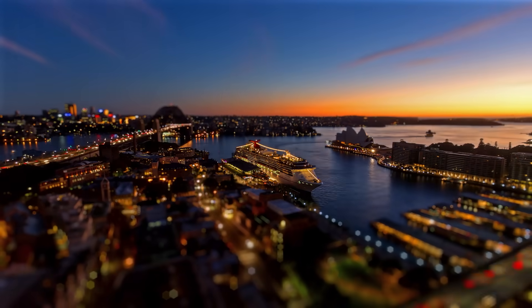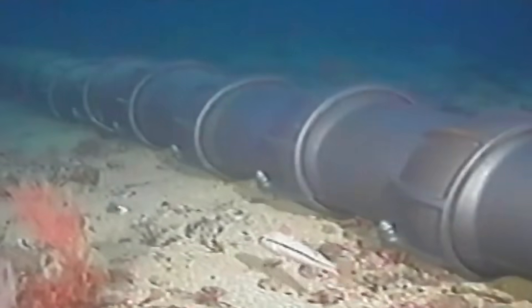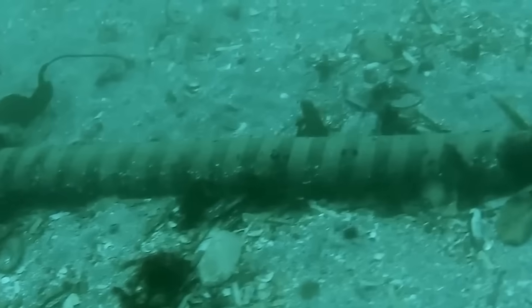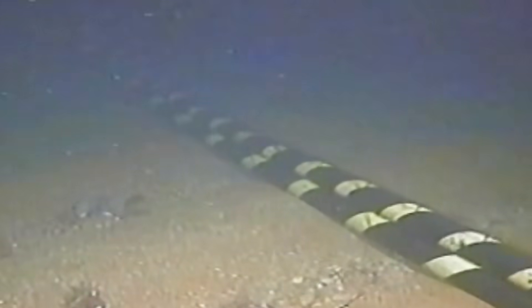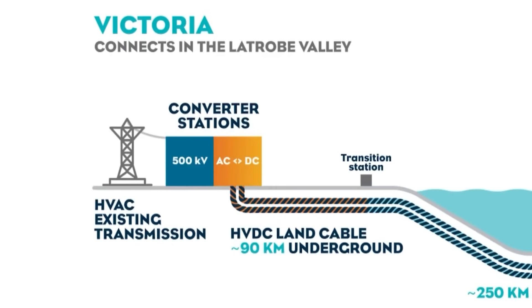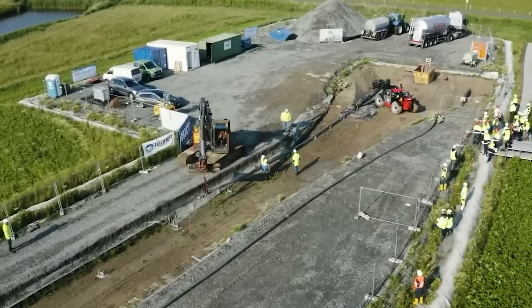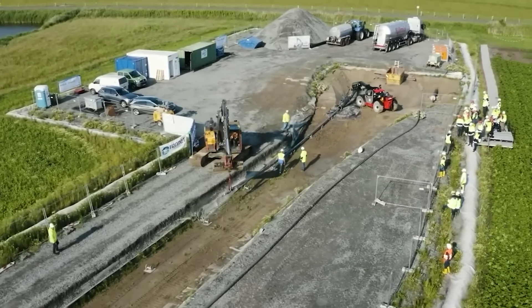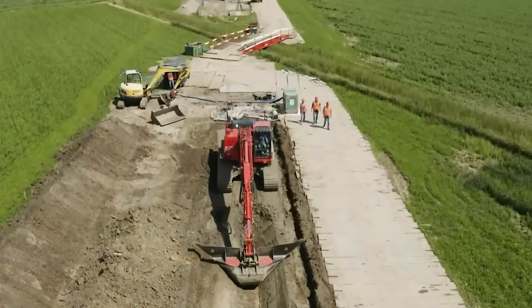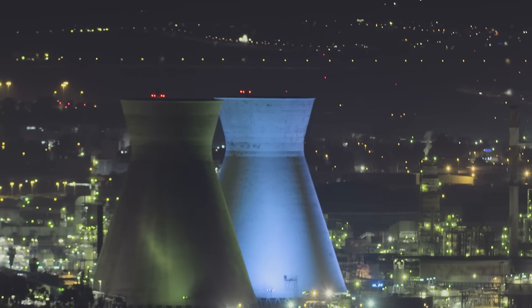But there was a bottleneck. The single electrical cable connecting Tasmania to the mainland, called Bass Link, is ageing and is simply not big enough to carry the amount of power needed. A bigger pipe was required. This idea was first seriously explored in a 2017 government study, which laid the groundwork for one of Australia's most ambitious and challenging infrastructure projects.